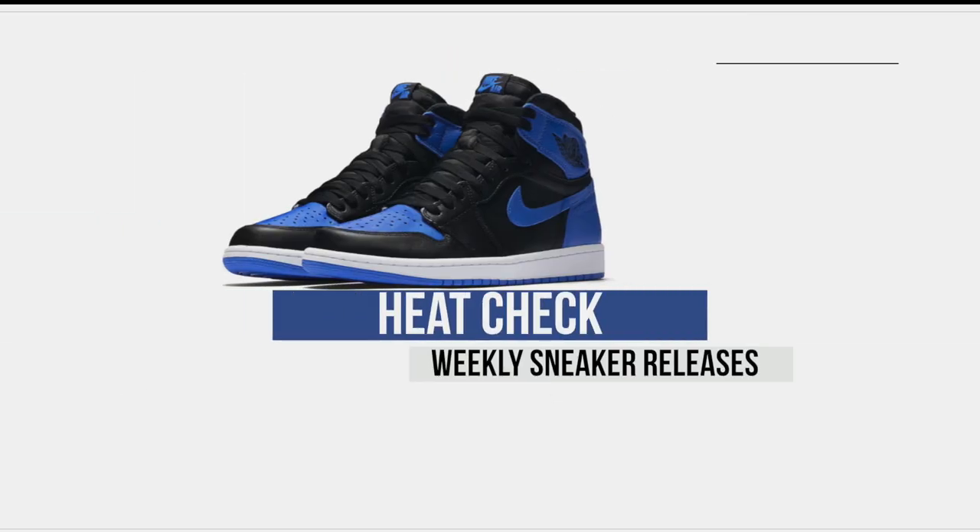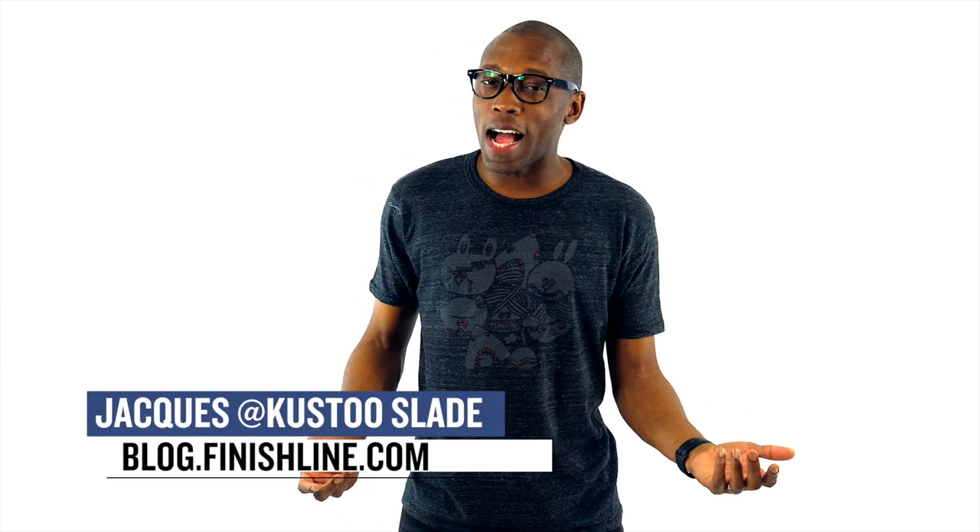At first glance, you might think there's really nothing dropping this week besides the Yeezys, but I beg to differ. Let's check out the show. Welcome to the Heat Check. I am your host, Jacques Slade.